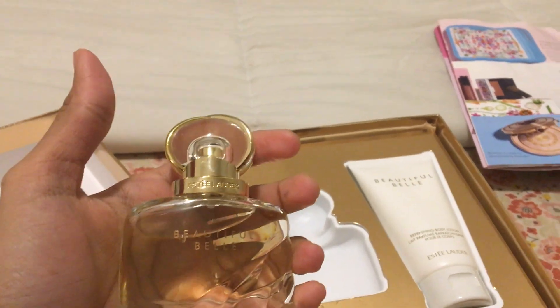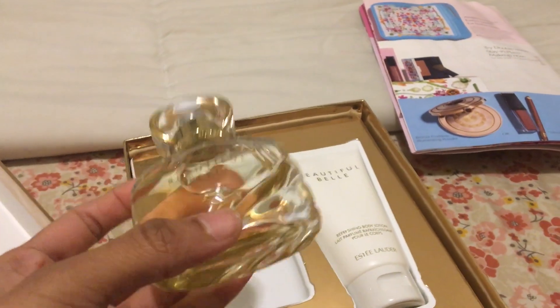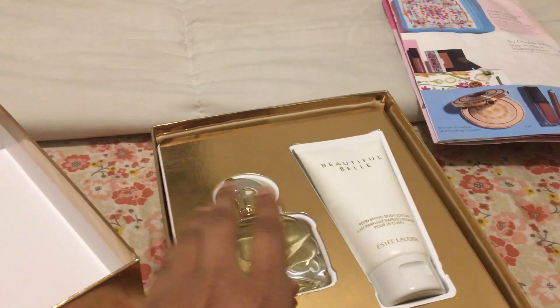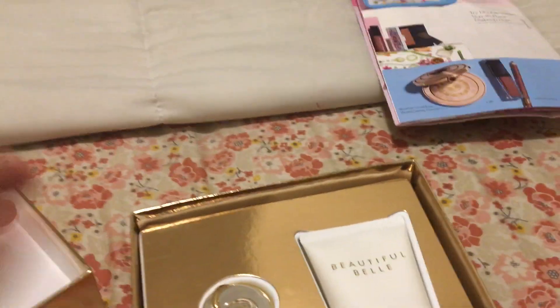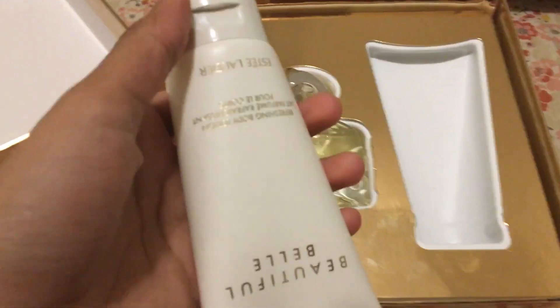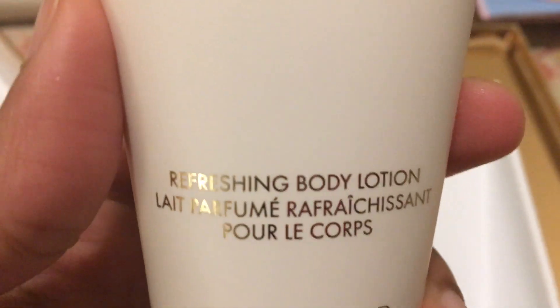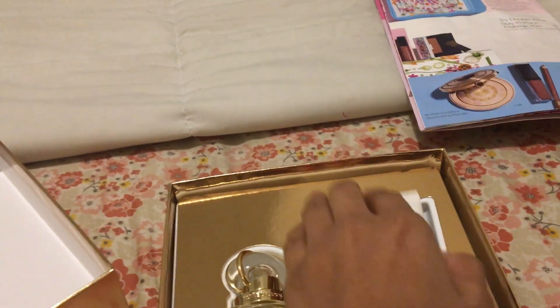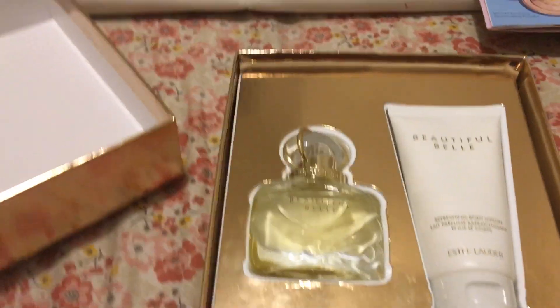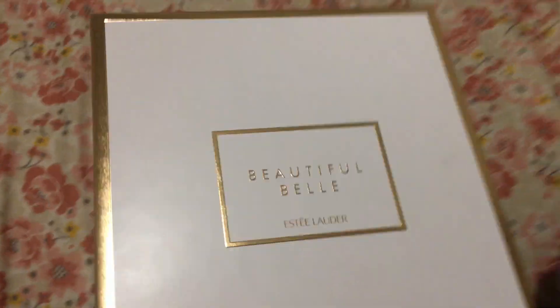I'm still second-guessing whether to keep it. If you return the main purchase you'd probably have to give the gift back too, and I'm sure Macy's has a policy about that. I also got this $28 refreshing body lotion in Beautiful Ballet. The lotion is actually pretty nice — nicer than the perfume honestly. It comes in a cute box, so if you want to give it to someone you can wrap it up all fancy.